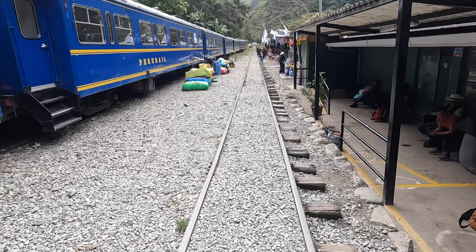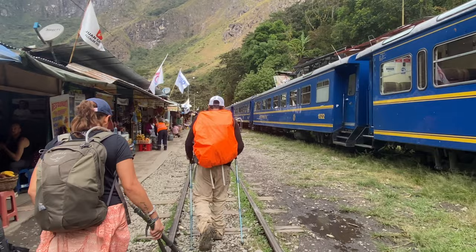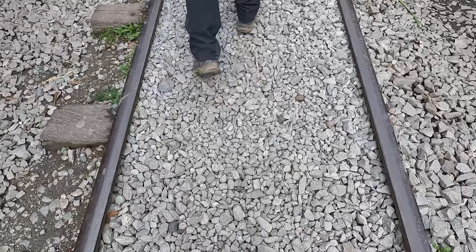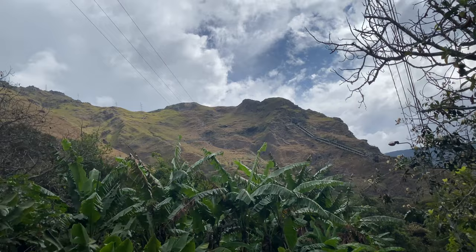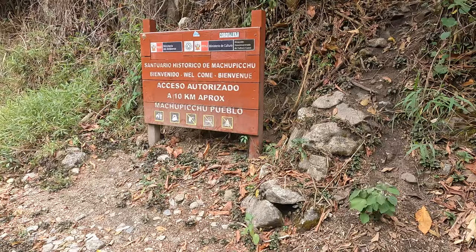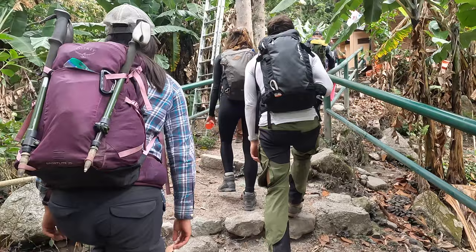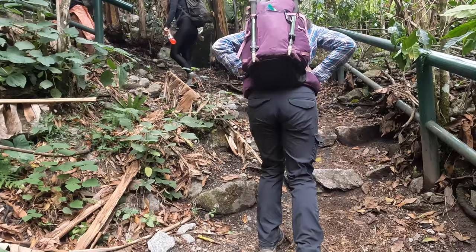We just got dropped off for lunch. We are now heading to a town called Aguas Calientes — this is the rail line that leads to the base of Aguas Calientes and up to Machu Picchu. We'll spend the night there in a hotel, go out to a restaurant for dinner, and relax, because tomorrow morning we are up at 4 a.m. to head up to Machu Picchu. There are about 4,500 people allowed per day by permit, and each time slot allows about 500 people, so we'll be one of the first 500 up tomorrow.